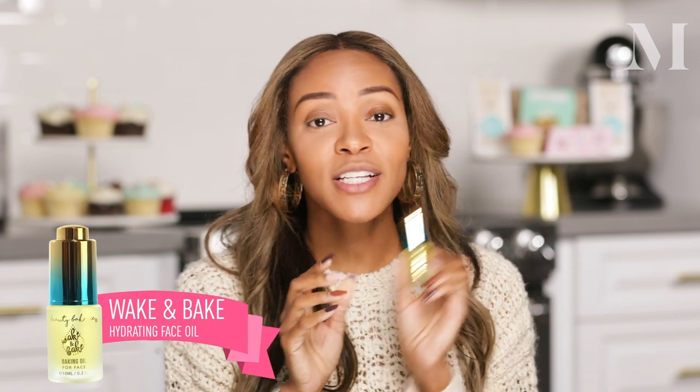One of my favorite products from the Beauty Bakery line is our Wake and Bake Oil. It's a fast-absorbing oil — if you put this on at night it's going to absorb by morning, but your face is going to feel super hydrated and very soft, like baby skin. I would apply this prior to putting on matte foundations.